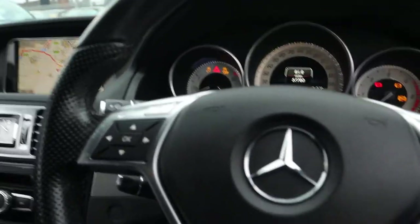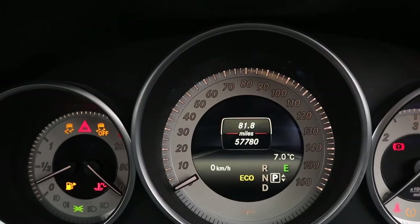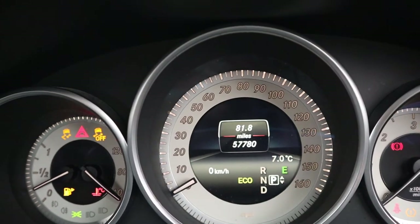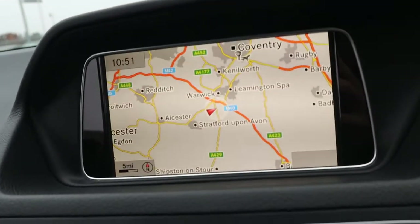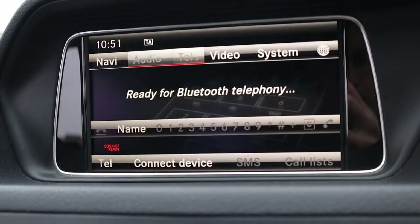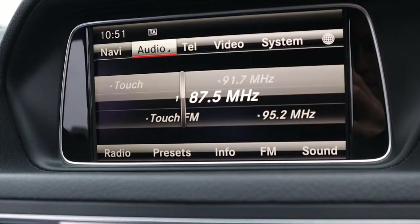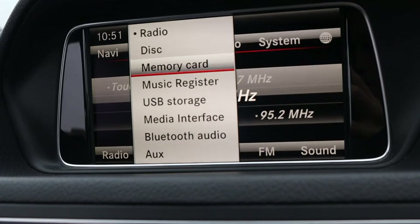So, we've got a multi-functional steering wheel. There's the mileage there — 57,780. Let's turn the car over. There's your navigation, Bluetooth phone, and your audio complete with Bluetooth audio and memory card.